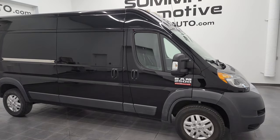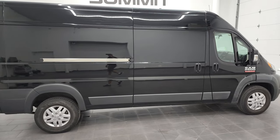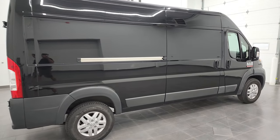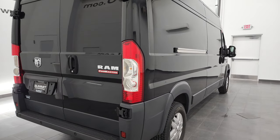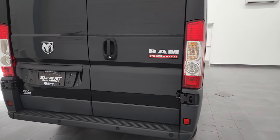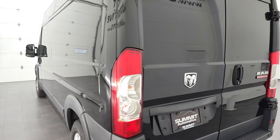Hey, this is Brett, and this 2018 Ram 2500 ProMaster cargo van is stock number 13093Z. I am here at Summit Automotive in Fond du Lac, Wisconsin, your new and used van and ProMaster headquarters.